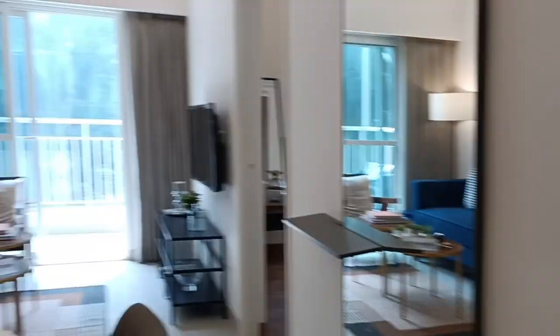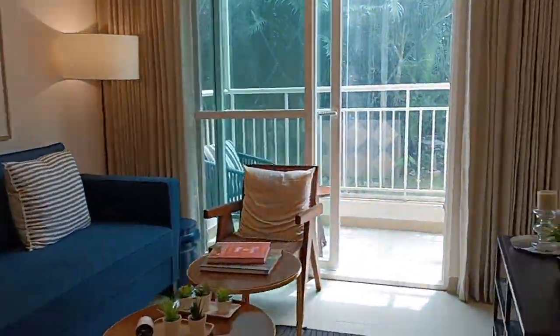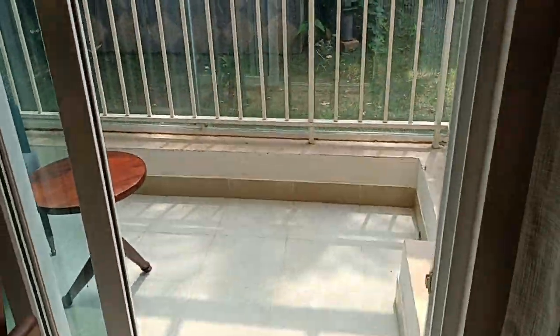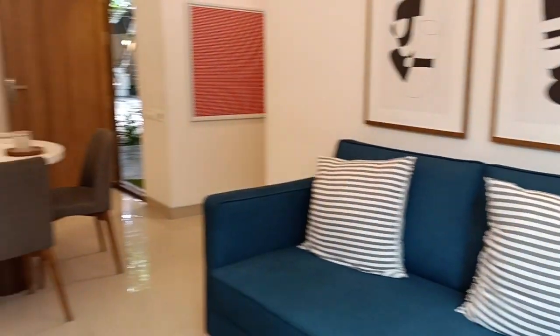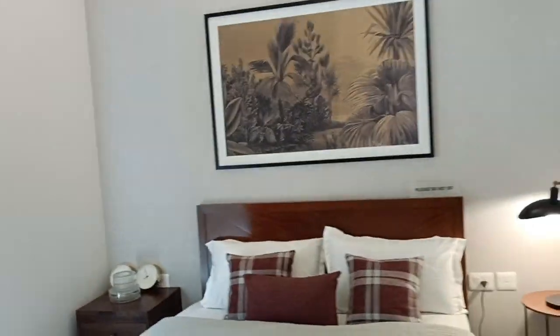The dining table is placed here in front of the kitchen, then the living area comes along with a proper standard balcony. This is not a Juliet balcony — it's a standard large balcony.